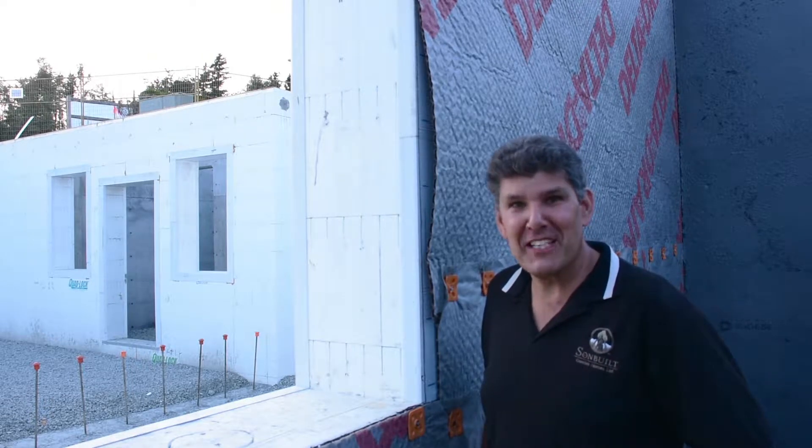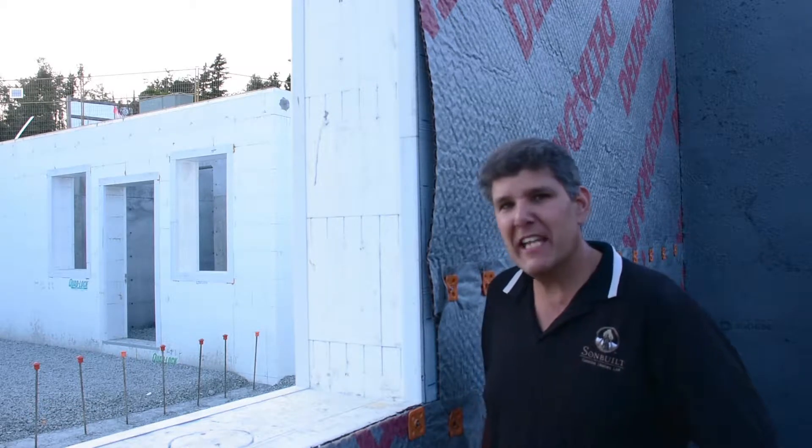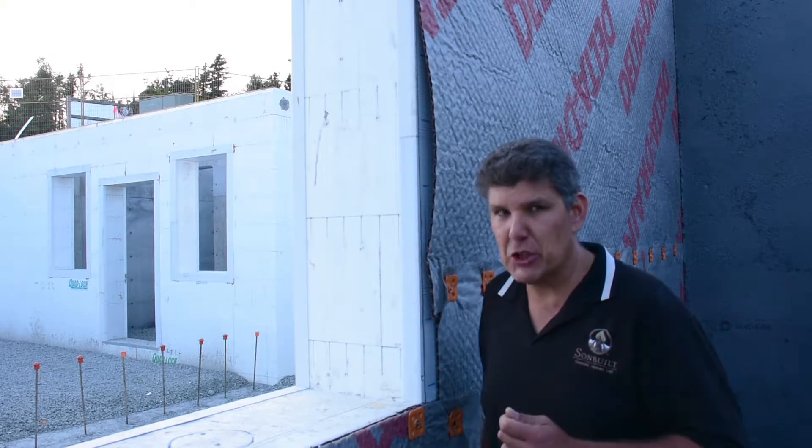Jonathan Zricki here for Sun Built Custom Homes and another episode of New Homes Built Right. Once again we're out here at our Vine development of high performance homes and we're talking foundation protection.